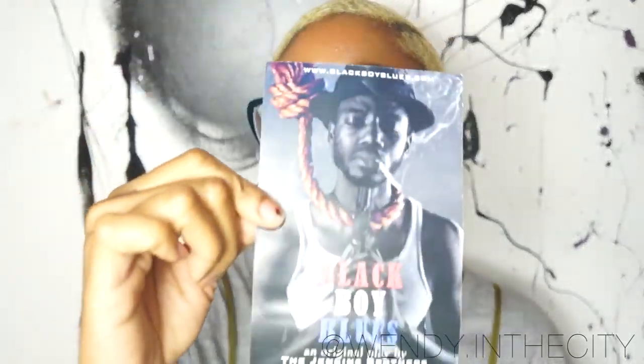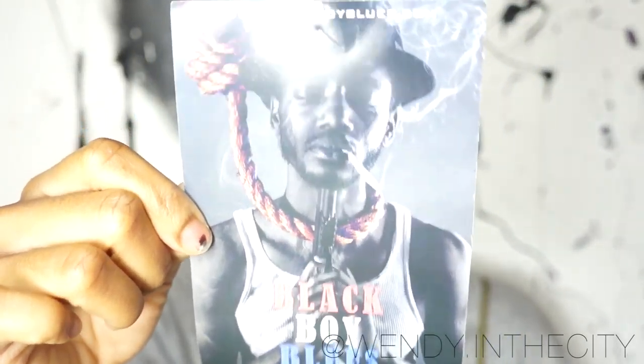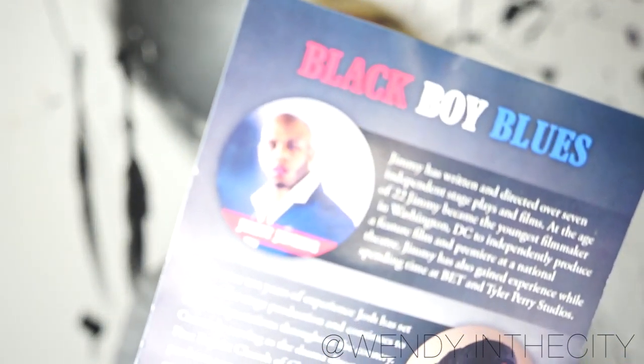Next thing is a play invite I got at church yesterday. If you live in the DMV area, I'd highly suggest you go see 'Black Boy Blues.' My friend Jimmy is a director — he's awesome — and a good amount of people I know are in this play. It's an encore show because the other two sold out. It's on November 12th — and that is this week, this Saturday.